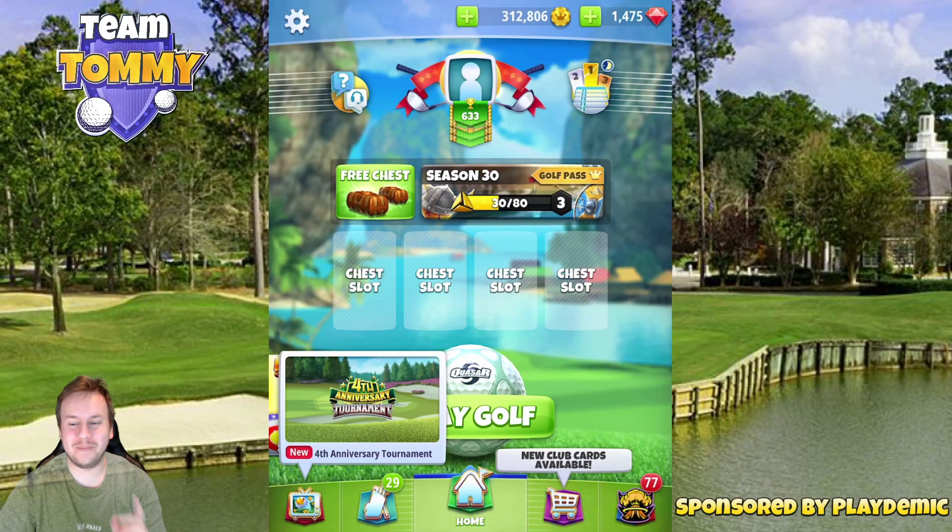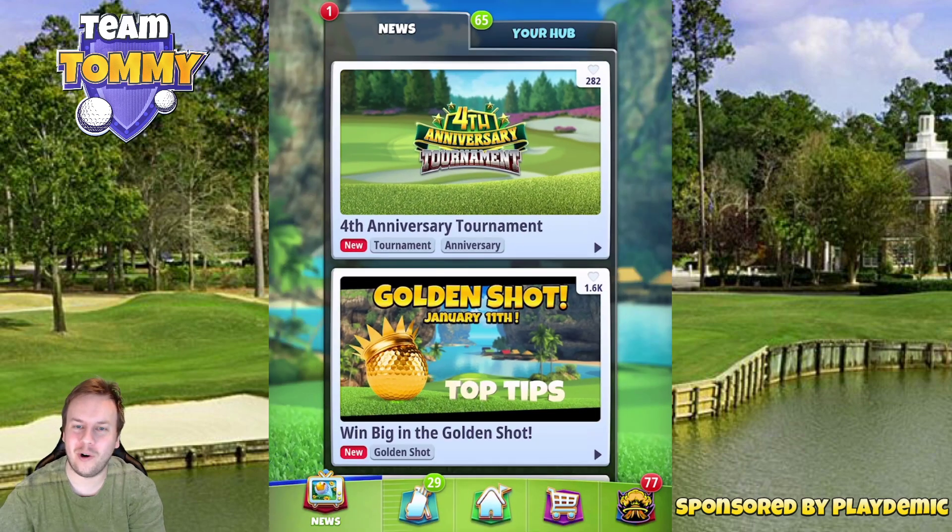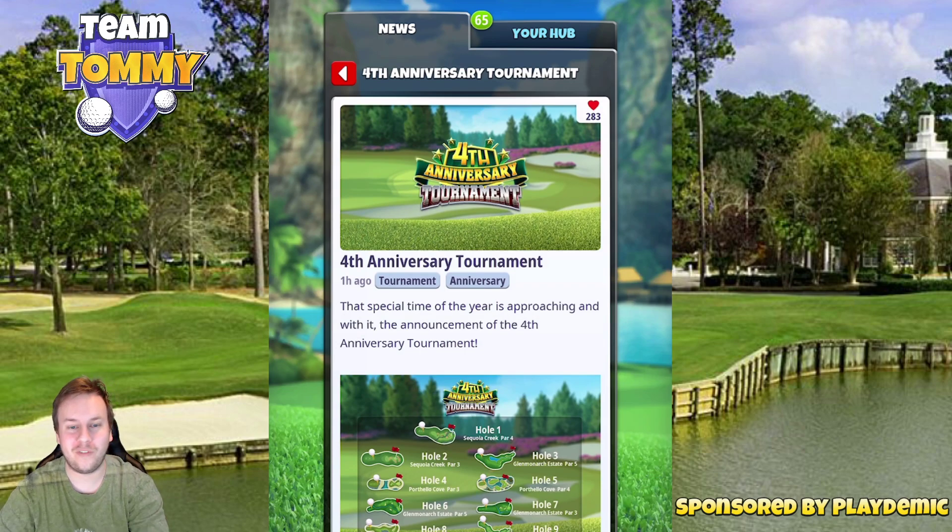Hello everybody and welcome to another tournament reveal, this time for the fourth anniversary tournament. Golf Clash is turning four years old and we will celebrate that with a tournament video sponsored by Golf Clash and Playdemic. Make sure you do subscribe to the channel.